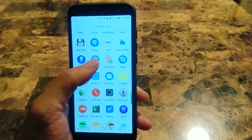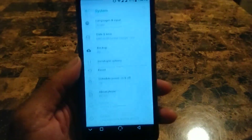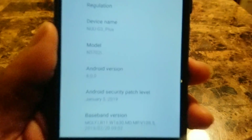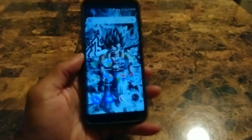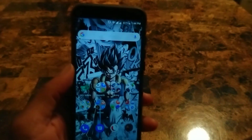We're gonna go ahead and see what the security patch update is, what month it's on right now. Go to About Phone, and yes, it is January 5th, 2019 security patch. So finally we have a 2019 security patch on the new mobile G3 Plus.